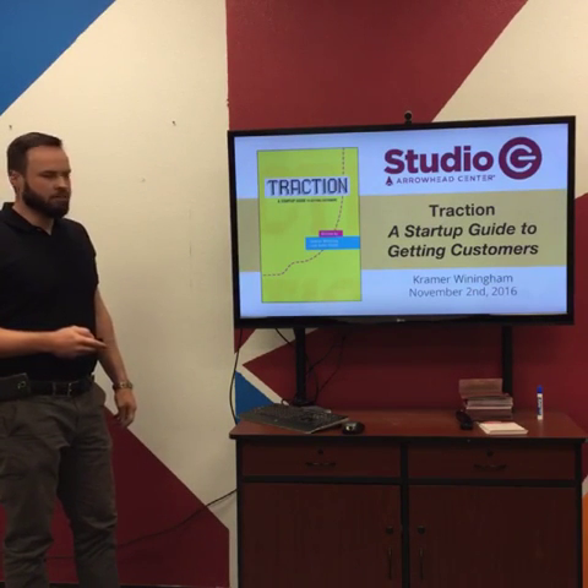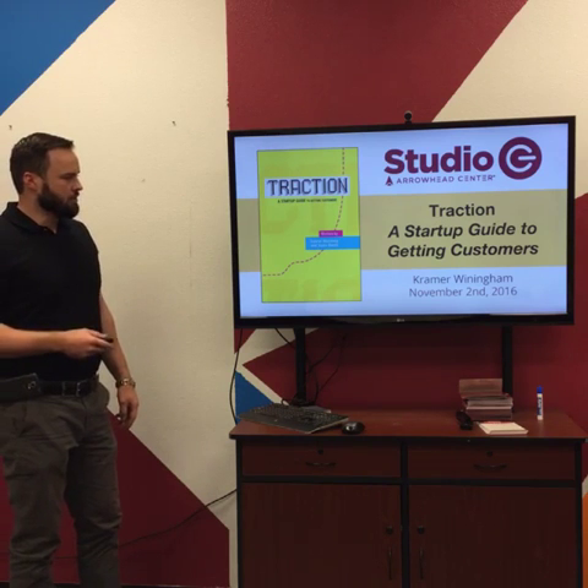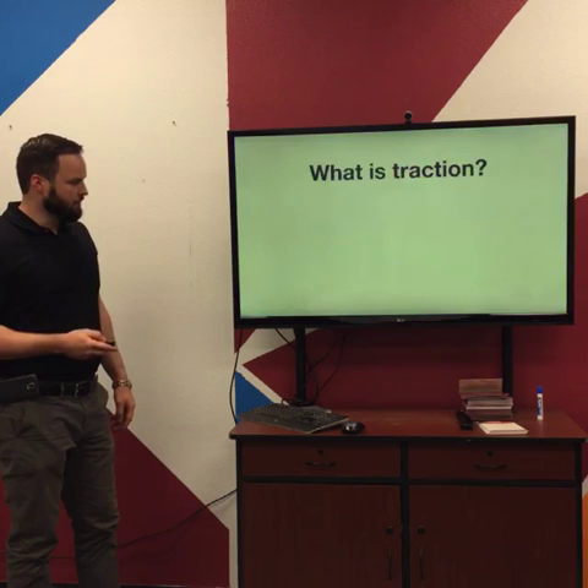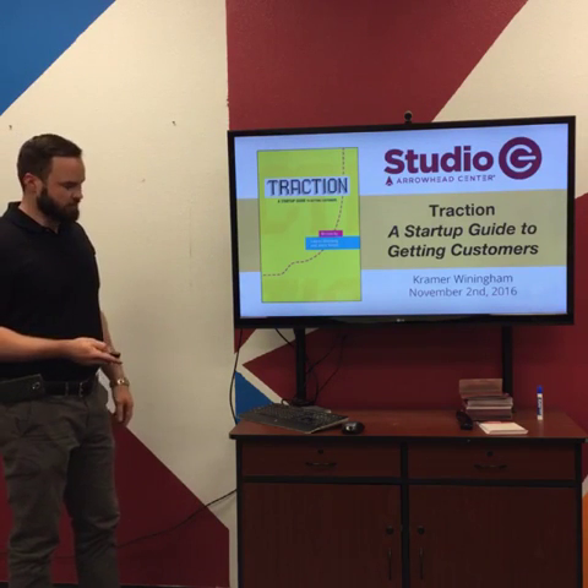It's based on a book by Gabriel Weinberg and Justin Mares, the Startup Guide to Getting Traction. This is an older edition — there's a newer one that's blue — but they're pretty much the same book.